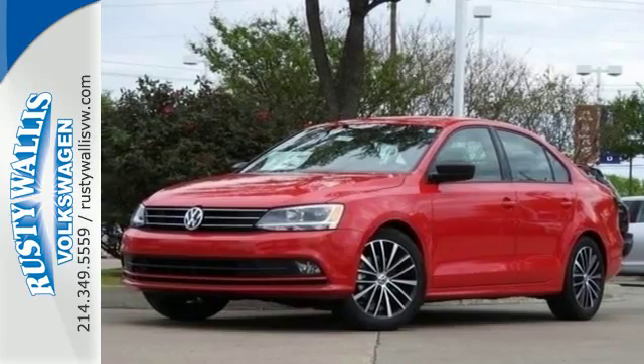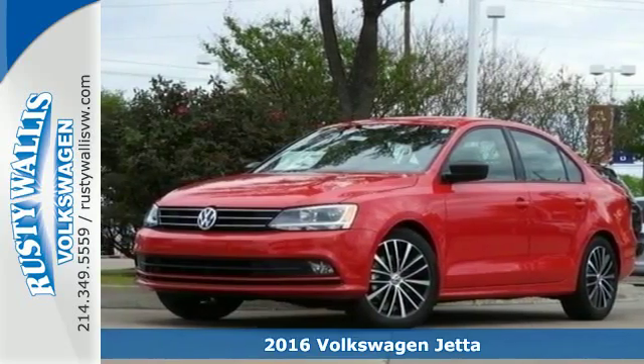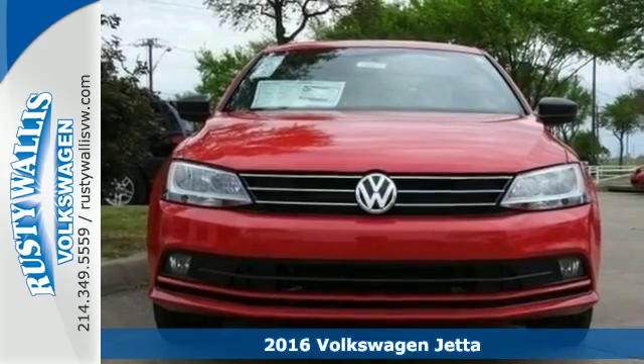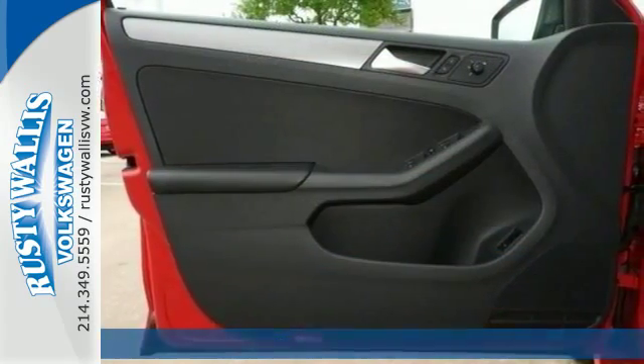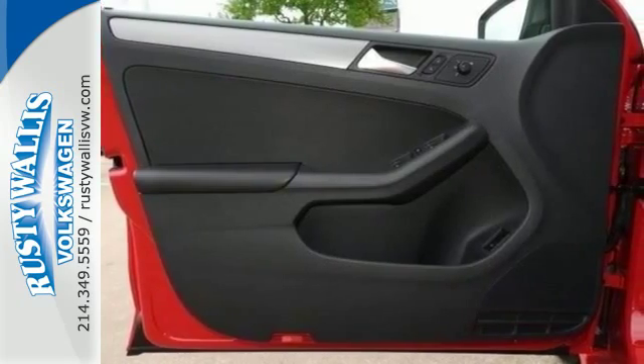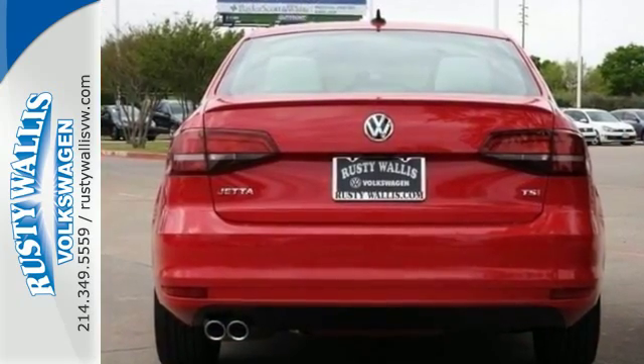It's a 2016 Volkswagen Jetta. How do you make a lasting first impression? By being impressive. And that's exactly what this Jetta does with instantly recognizable style, a turbocharged engine, and German engineering.